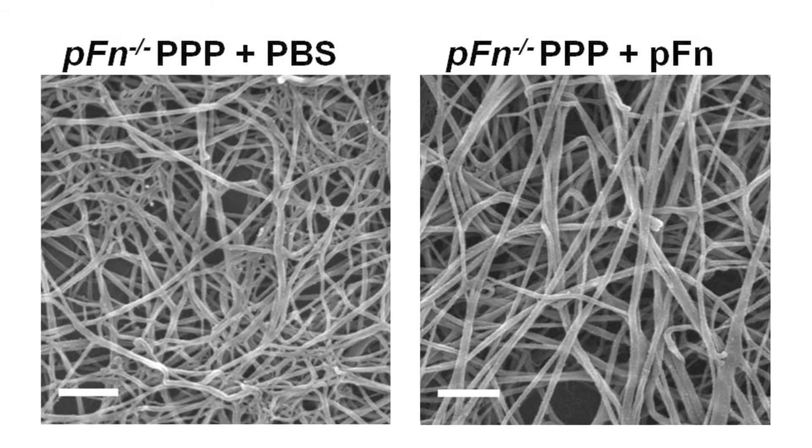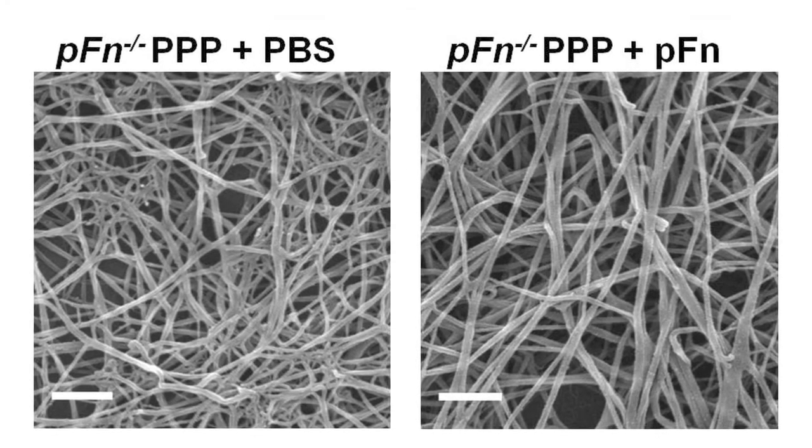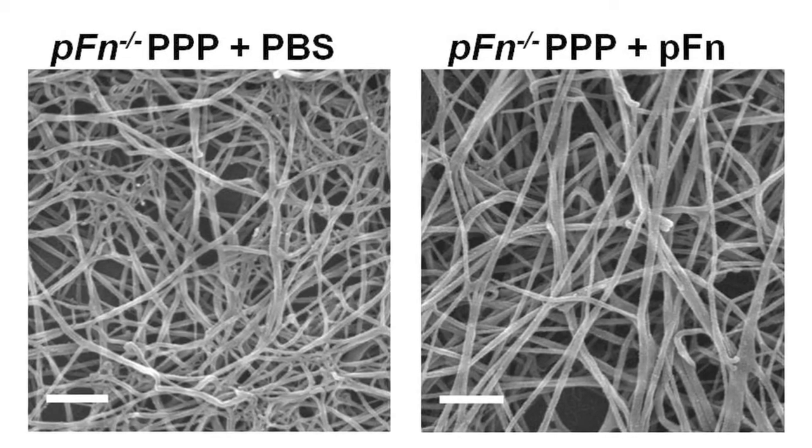We found that plasma fibronectin can integrate into fibrin and increase fibrin-fibril diameter, thereby enhancing the mechanical strength of clots.